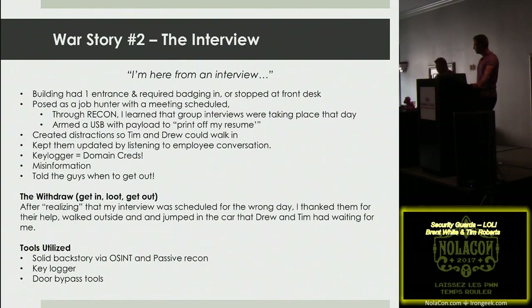On a large assessment with three different buildings, after completely owning the first building, we did some passive recon and learned they were doing group hiring that week. A colleague named Drew sat next to them, grabbed a business card, and handed it off. So at the next facility I put on a suit, walked up to the security guard sweating — it was hot — and said I had an interview with so-and-so, handing over her card.